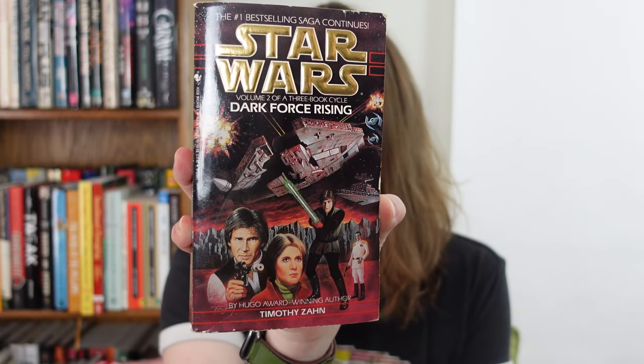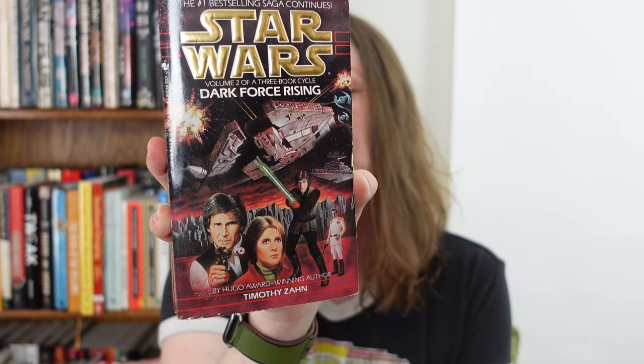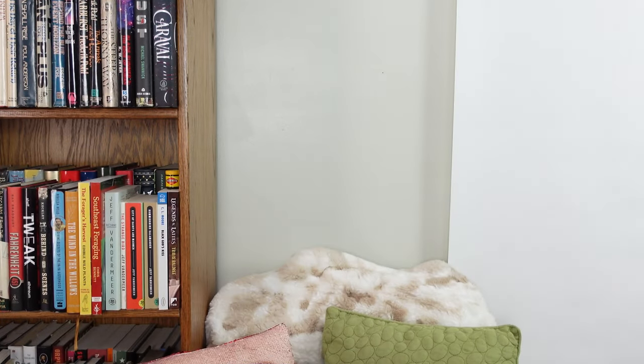This is also another second book in a three-book trilogy — this is Dark Force Rising. If these don't sell on Whatnot, I will happily put them up in my eBay store or I will hold them until I get the entire trilogy, which considering how many books I go through in a week is possible. I'm very fortunate in that I am in a very book-plentiful area.